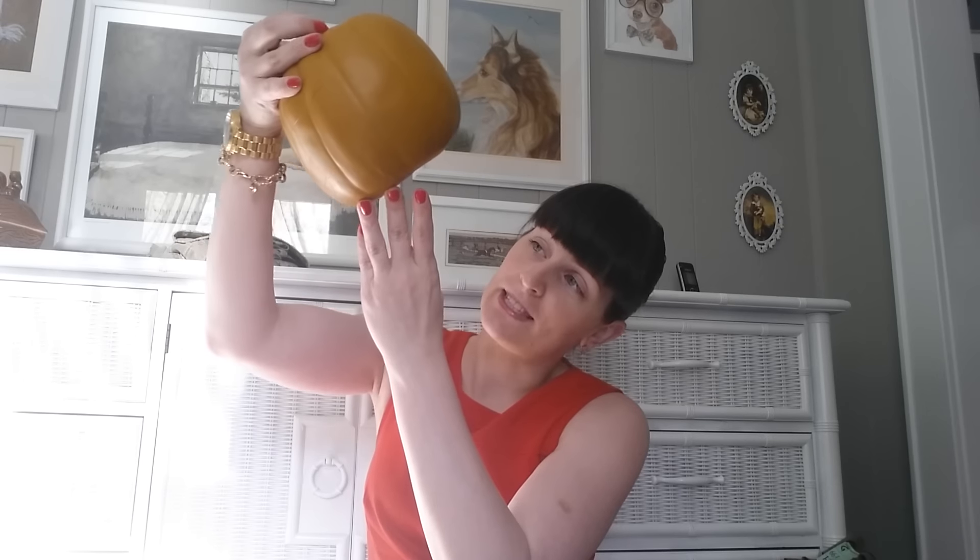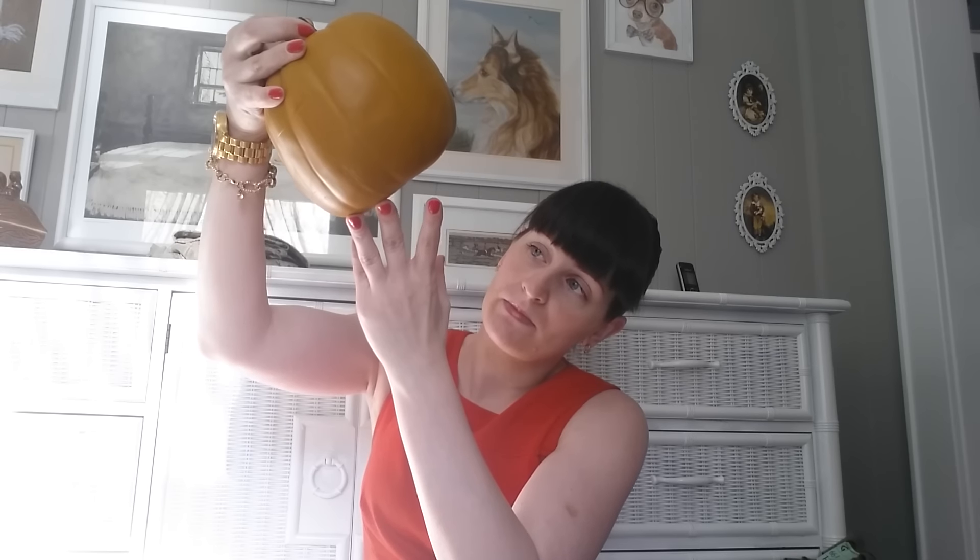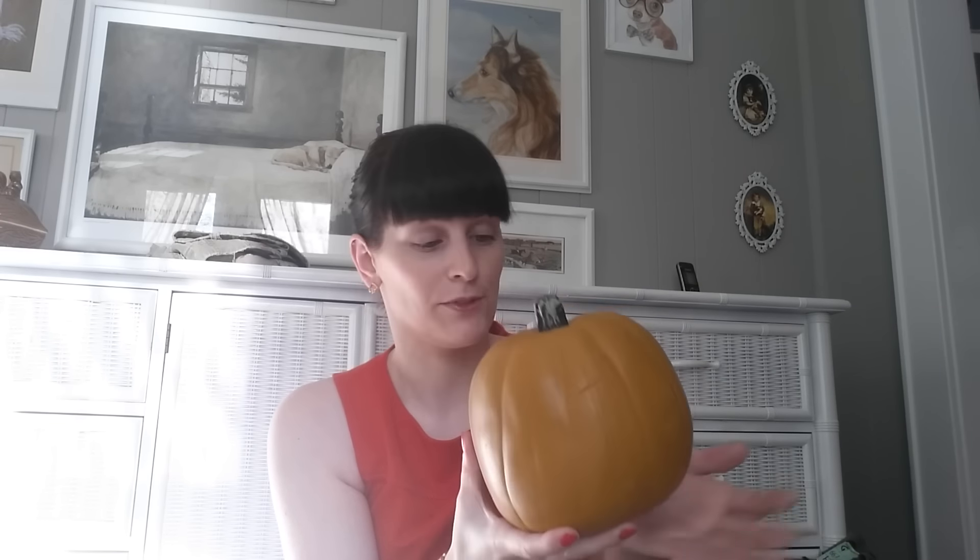The next item I picked up is a pumpkin, because it would not be a fall haul without a pumpkin. This guy was $1.69. I can't tip it too much because it looks like somebody tried to start carving it, and it's filled with sand, so dust comes out if you tip it. I plan on using it outside on my porch anyway, so I'll hide the spot that they cut. It's really heavy — this thing probably weighs at least 5 pounds because it's filled with so much sand.